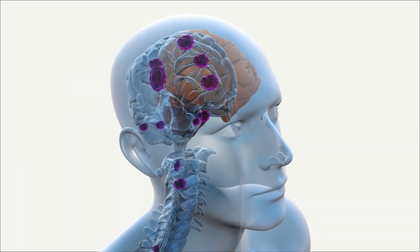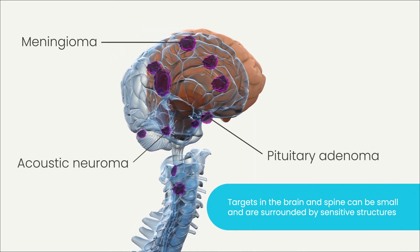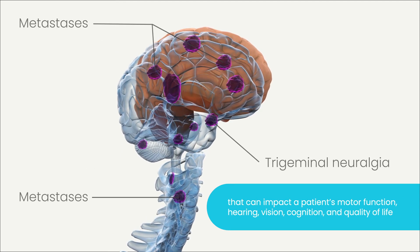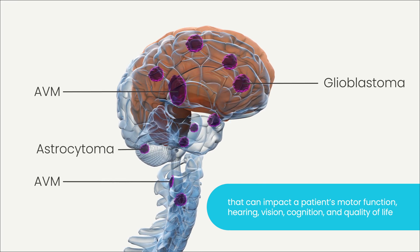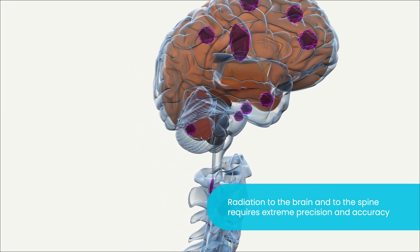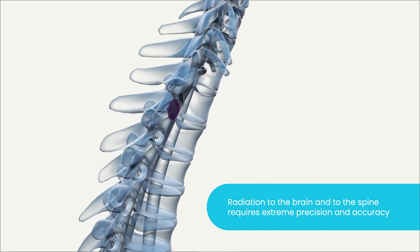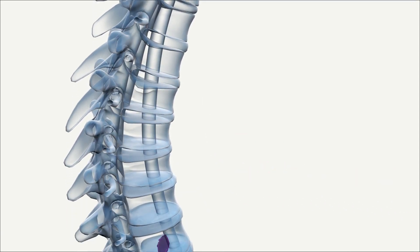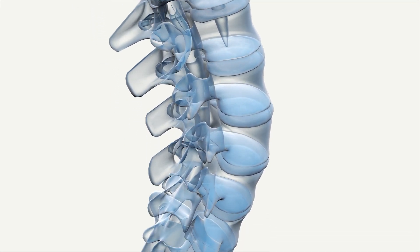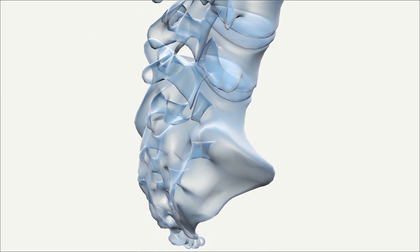Treating tumors and other clinical targets in the brain or spine with radiation is challenging. Targets within the brain and spine can be very small, and they are surrounded by sensitive structures that can impact a patient's motor function, hearing, vision, cognition, and overall quality of life. Radiation delivered to the brain and spine therefore requires extreme precision and accuracy, as even slight inaccuracies, imprecision, or the slightest head or spine movement may result in significant short- or long-term impairment to the patient if not properly accounted for.